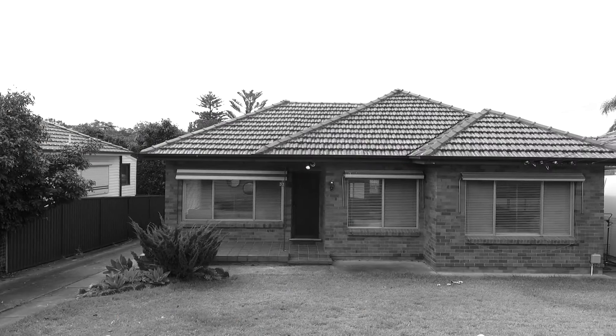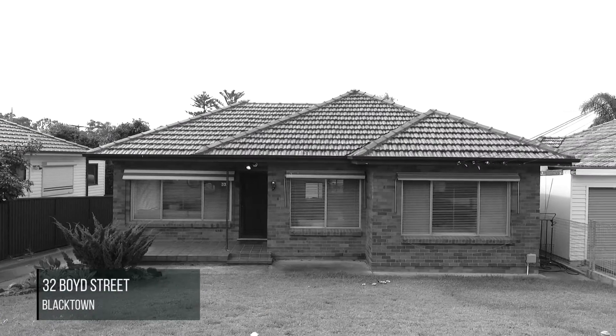Hi guys, sales manager Josh Teslin here bringing to you my gorgeous brand new listing for the first time — number 32 Boyd Street in Blacktown. It's a single level brick home, it's over 550 square meters, it's in the heart of Blacktown, and it's waiting for you to move straight in.